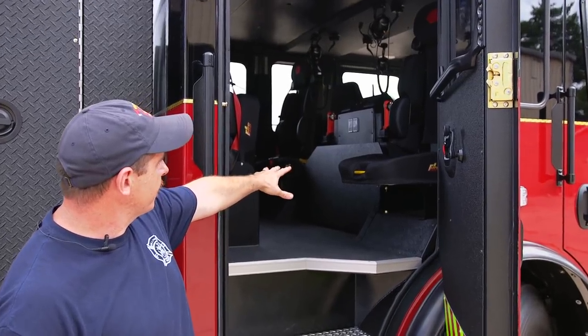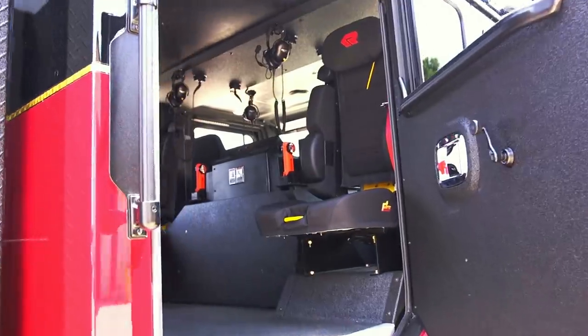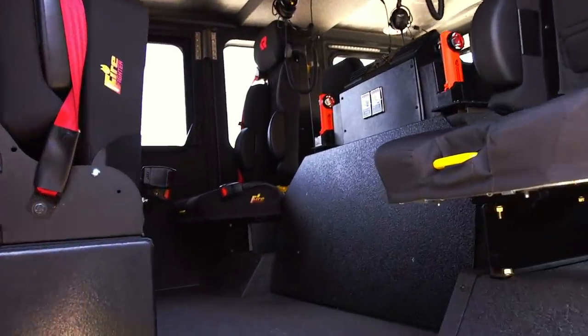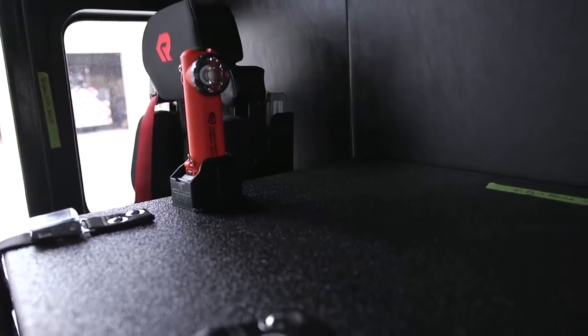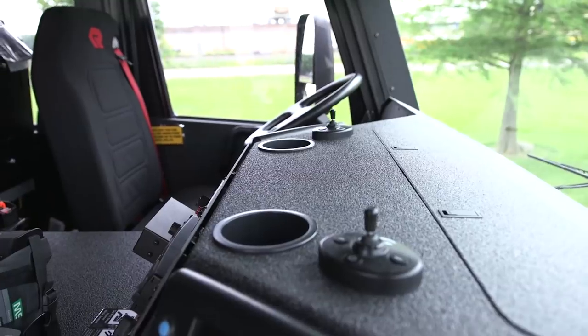Our tool board right here on the back side of our doghouse takes a really good beating. We ended up putting Line-X on it. We did the whole doghouse. Anything that we could put Line-X on, we ended up Line-Xing.